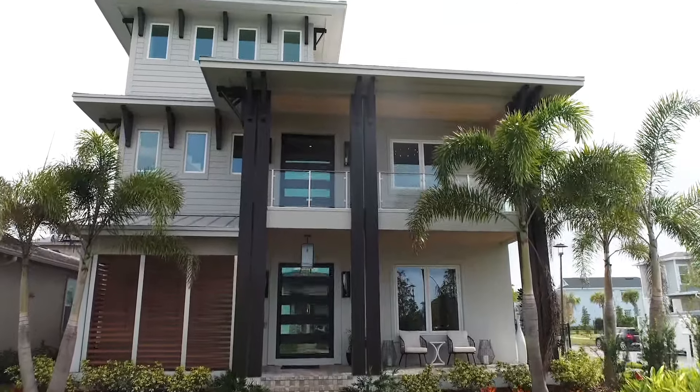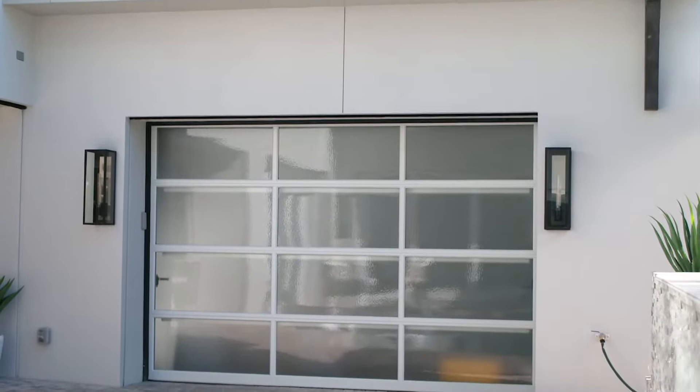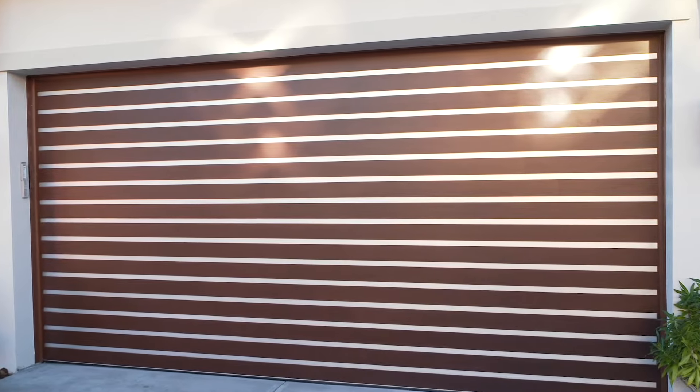For the 2022 New American Home, one of the major suppliers was Clopay Doors. Clopay obviously has a very vast array of products, and as we looked at the design of the 2022 New American Home, we partnered with Clopay to achieve a couple of different design elements that we thought they could perform for us, and they did quite well.